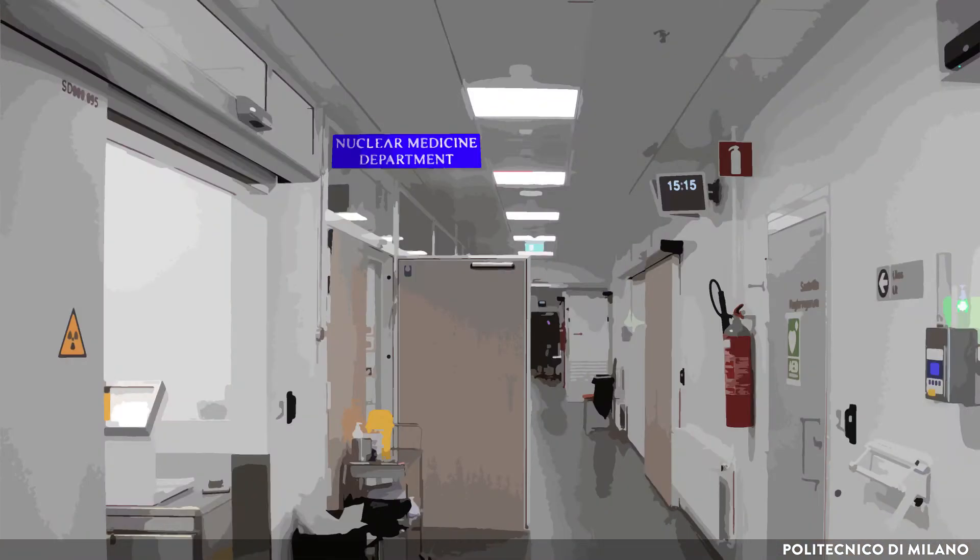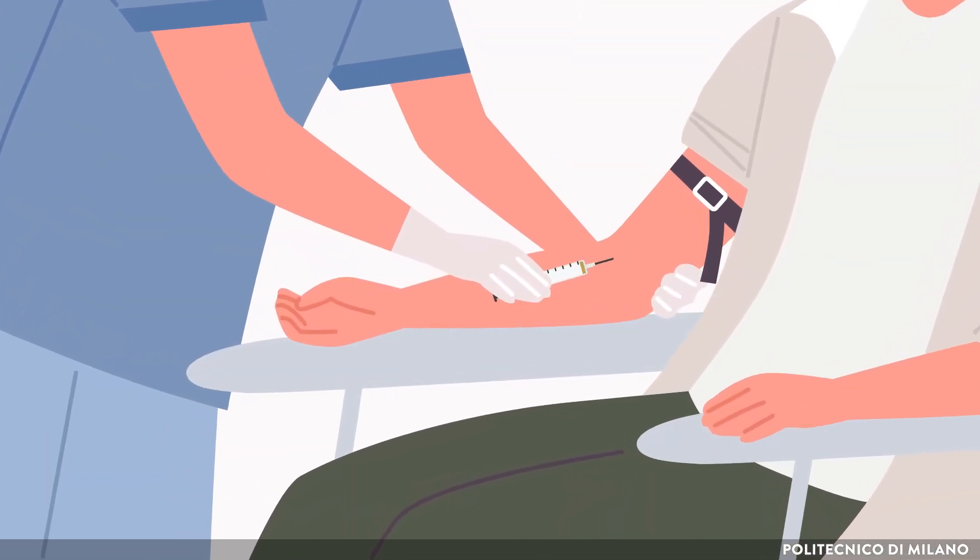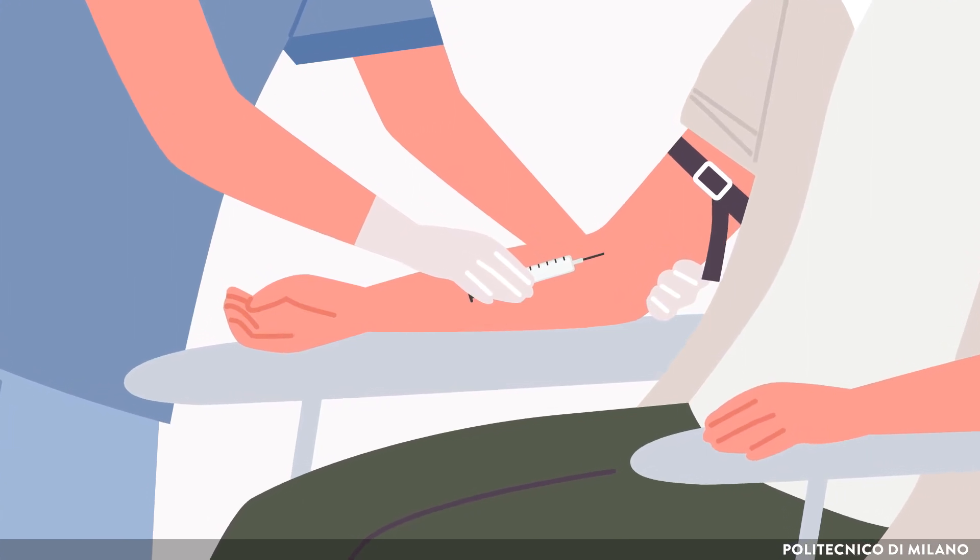When he enters the facility, he notices radioactive signs and special detectors on the walls. He is injected with an agent in a special syringe and has to wait a couple of hours until he gets the PET scan.